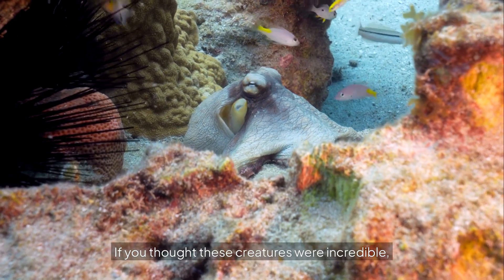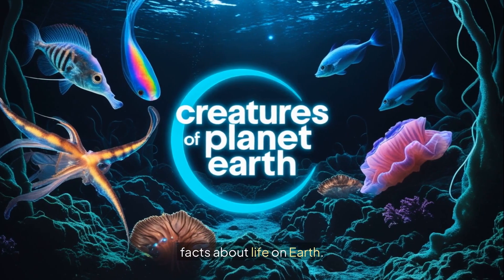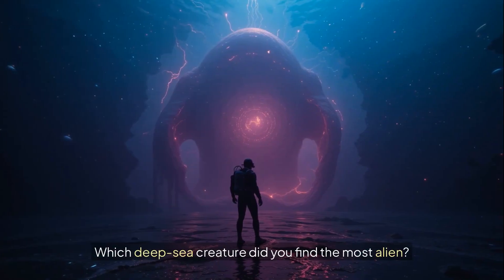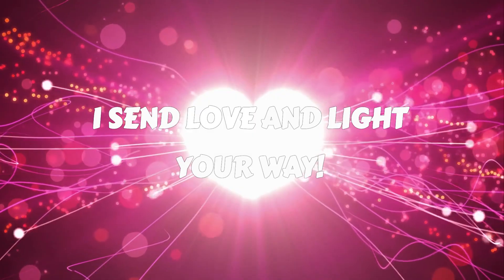If you thought these creatures were incredible, don't forget to like, share, and subscribe for more mind-blowing facts about life on Earth. Which deep-sea creature did you find the most alien? Let us know in the comments below. I send love and light your way.